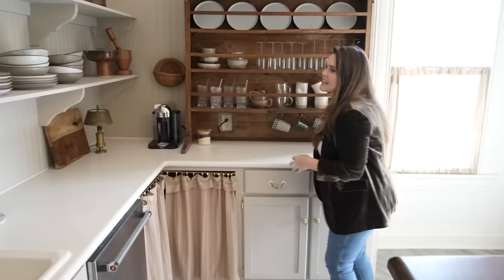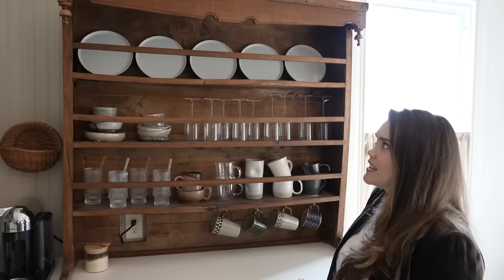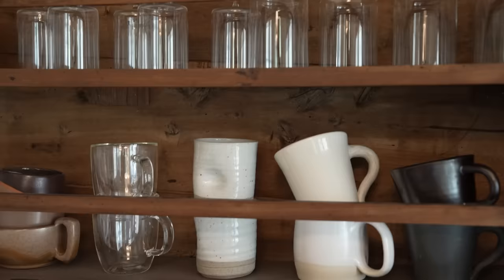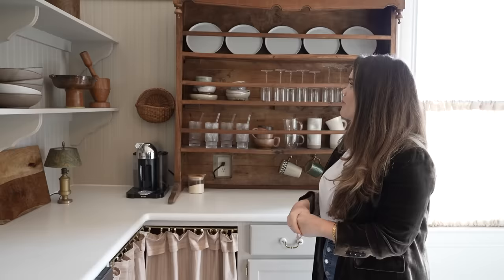This beautiful plate rack — anybody want to guess where I found it? Facebook Marketplace, locally. I have to assume it's from the 1800s. It's got kind of wormholes in the wood, and the detailing of these little spindles and the different patinas throughout is just beautiful. It's also a great storage piece that connects the wood island and brings depth and dimension into the space. It will stay with the house for the next owners.